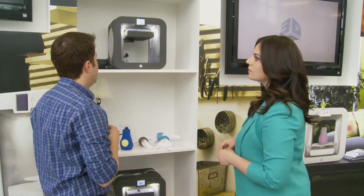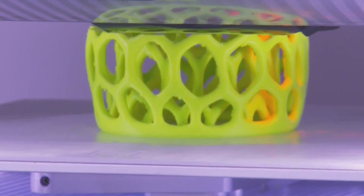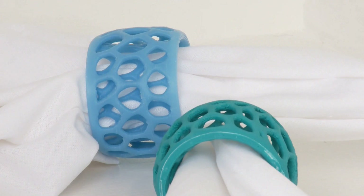You can control it from your smartphone. You can control this with your smartphone? Yes, you can. For Smith, it's not about the paycheck — it's about the opportunity to transform his hobby into a career.